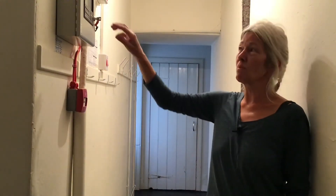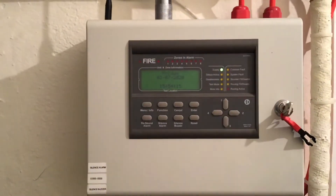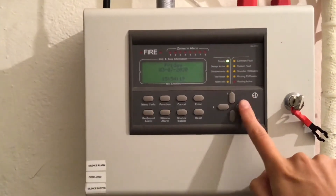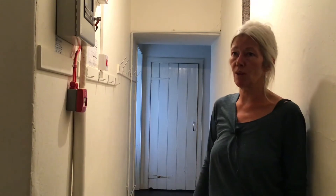At any point after that, if it's just making a beeping noise or there's been a power cut, you just come along and press reset, enter code two, two, two, two, and it'll go back to just that green light. Please make sure two or three people in the house know how to silence it, in case people are using aerosols or doing that kind of thing.